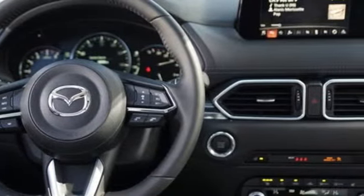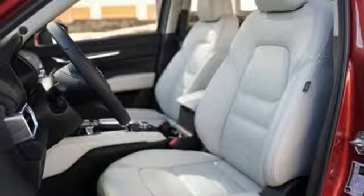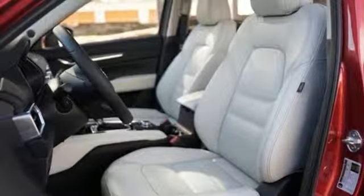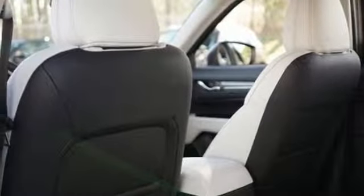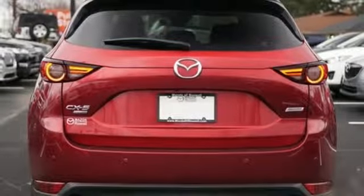Power heated mirrors, external memory control, power sliding and tilting sunroof, doors and push-button start proximity key, and i4 engine. There's even more to see in person.